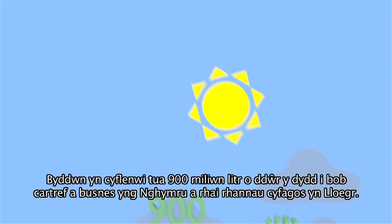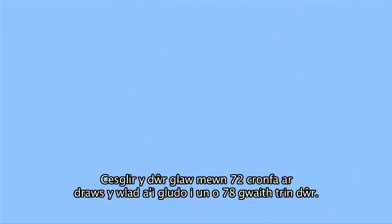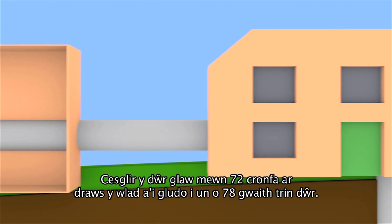We supply around 900 million litres of water every day to all homes and businesses in Wales and adjoining parts of England. Rain water is collected in our 72 reservoirs throughout Wales and is then taken to one of 78 treatment works.